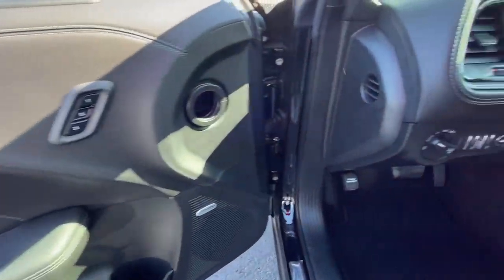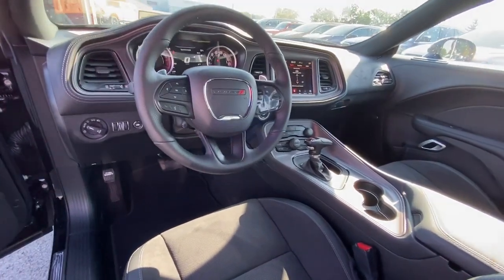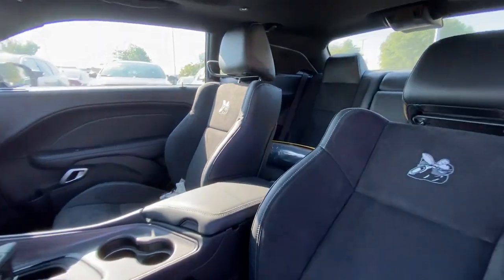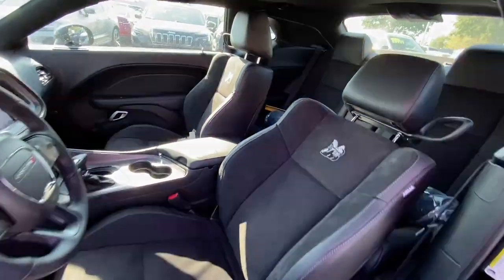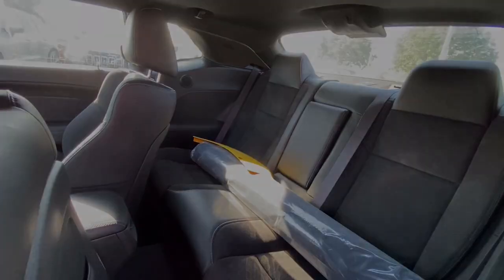Heated steering wheel, Apple CarPlay and/or Android Auto, heated and/or cooled front seats, touchscreen infotainment system, sunroof/moonroof, navigation system, keyless entry, fog lamps, backup camera, heated mirrors. Take your lust for power to the next level.